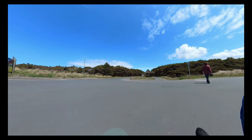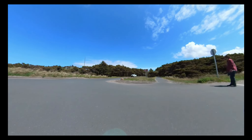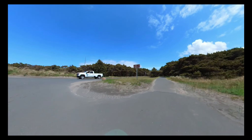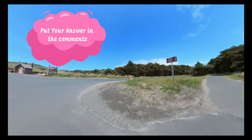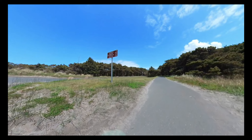I would ask that if you have been to this area of northwest Oregon, do me a favor and put it down in the comments. Let me know if you've been to Astoria and seen the wreck of the Peter Iredale. I appreciate it — go ahead and put your comment down below.